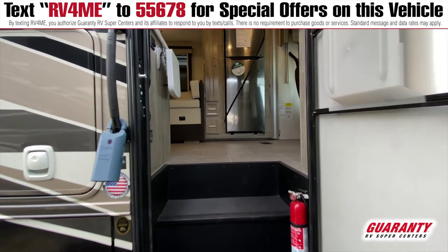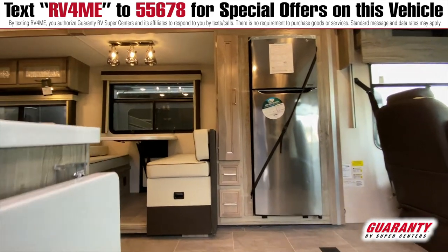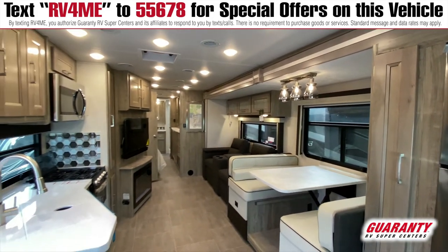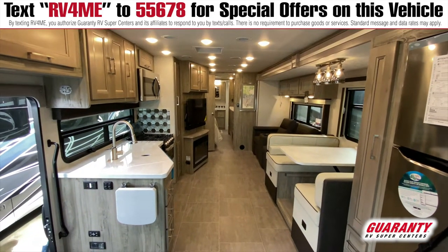Walking into this coach, it's just got a truly beautiful palette of colors combined for a very refreshing feel. If you look at the cream color decor right here, and then you have the contrast of the brown chocolate color in the theater seating, it's just absolutely beautiful. You have the front kitchen area, and that gives you a separation into the mid-living area, which is very nice.